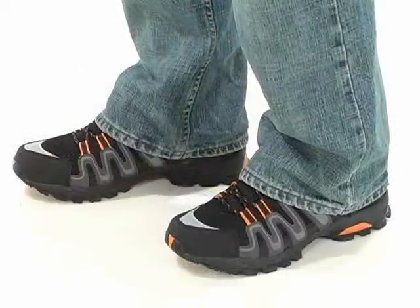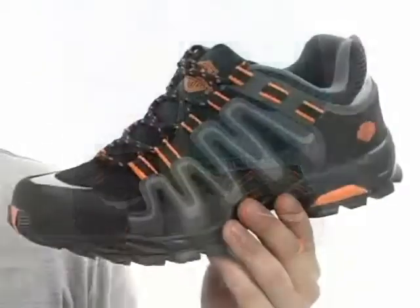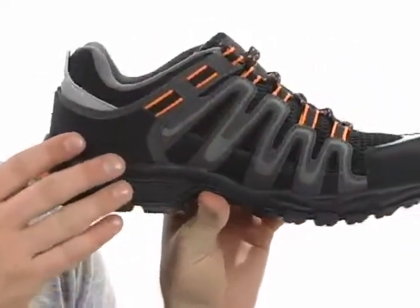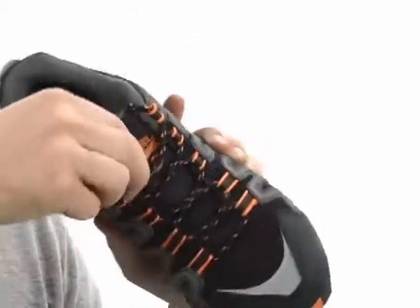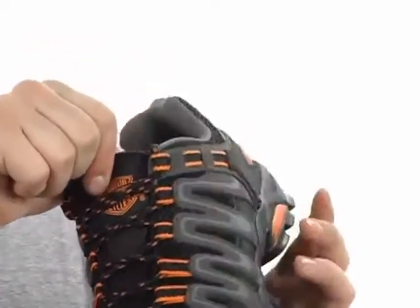Hey, what's up, Austin here, and today I'm going to be showing you the Chase from Harley Davidson. This awesome sneaker is made of a leather and mesh upper, so it's going to be extremely durable and breathable. The Gilly lace-up system in the front is going to give you a secure fit, and you've also got the Harley Davidson logo on the tongue so everybody will know what you're wearing.